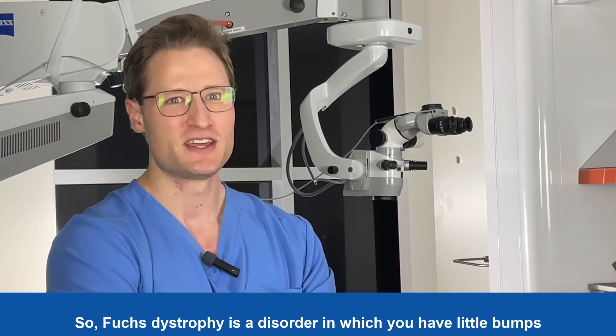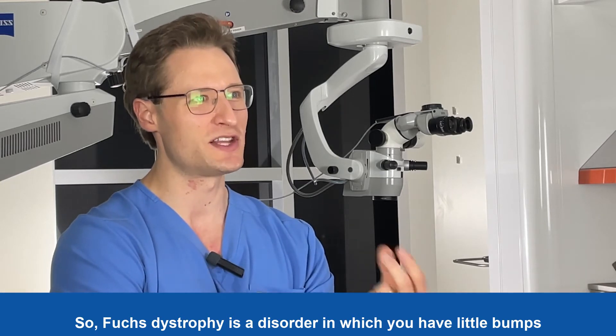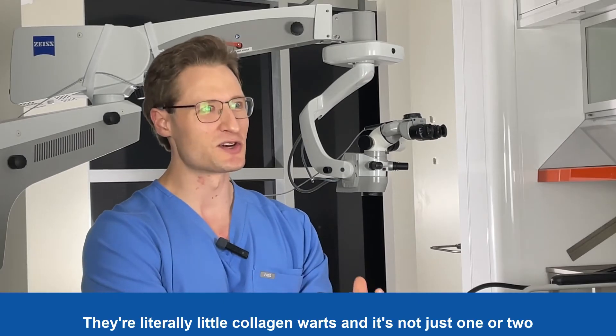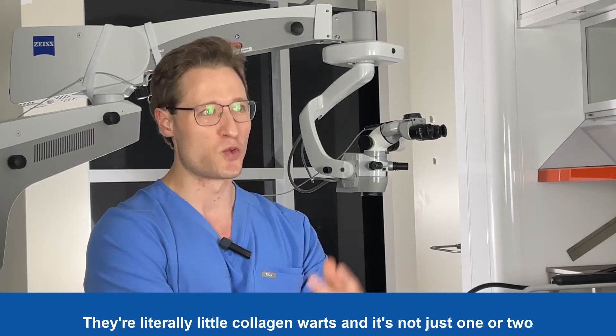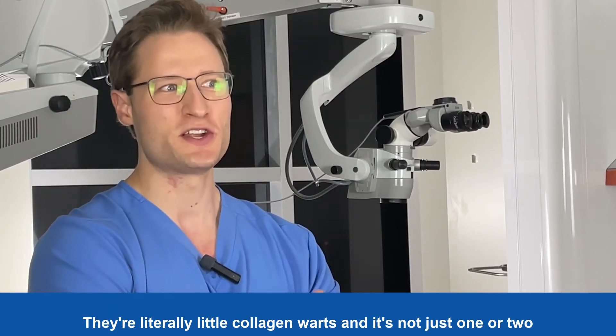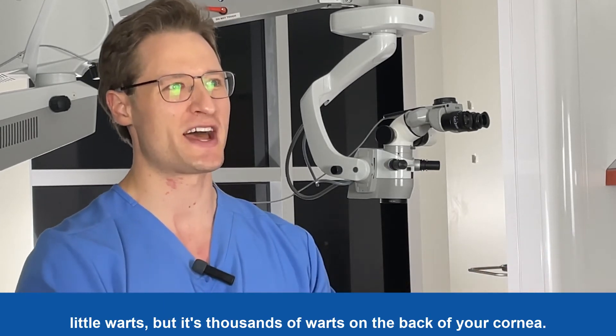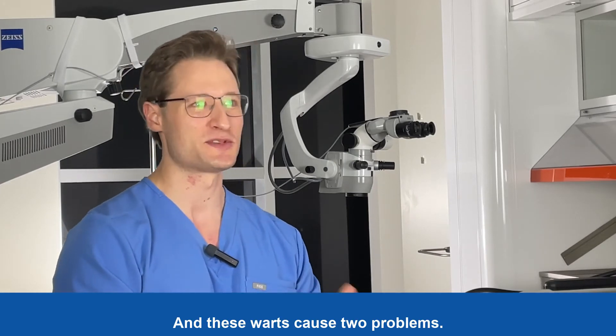Fuchs dystrophy is a disorder in which little bumps start to grow on the back of the cornea. They are literally little collagen warts — and not just one or two, but thousands of warts on the back of your cornea. These warts cause two problems.